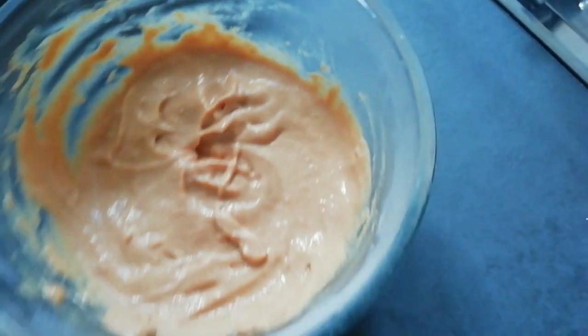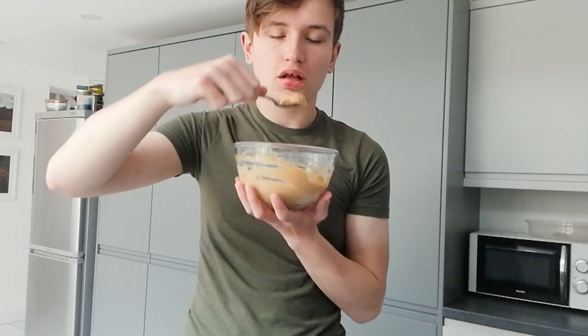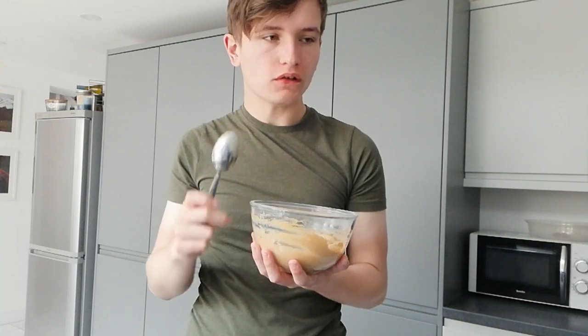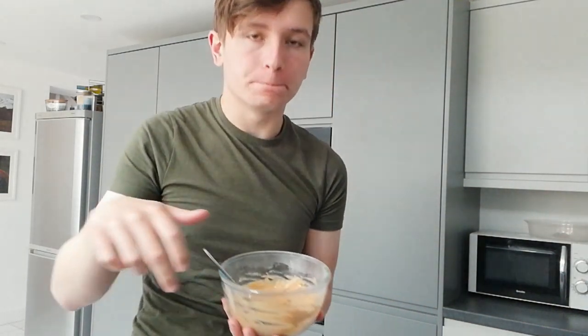Lots of butterscotch Angel Delight. I'm going to taste this and see if it tastes good because I haven't had it in years. Oh my god, yes! Mmm, this is honestly so good.